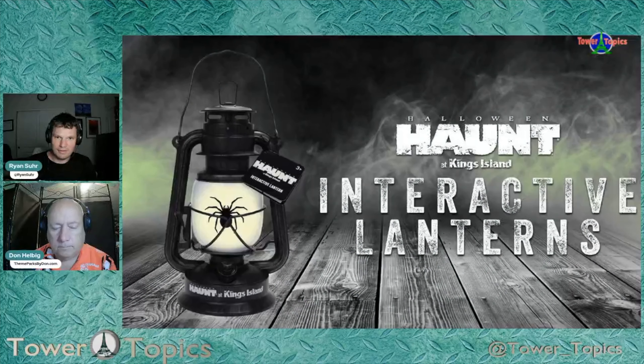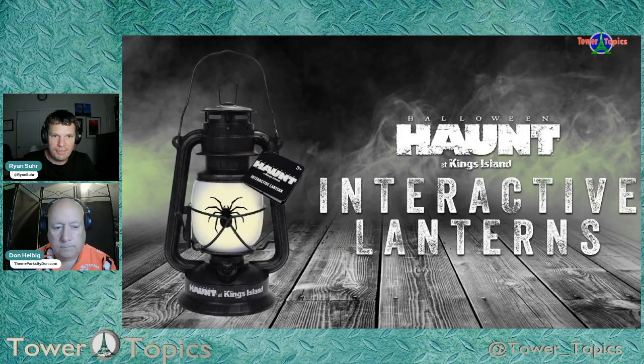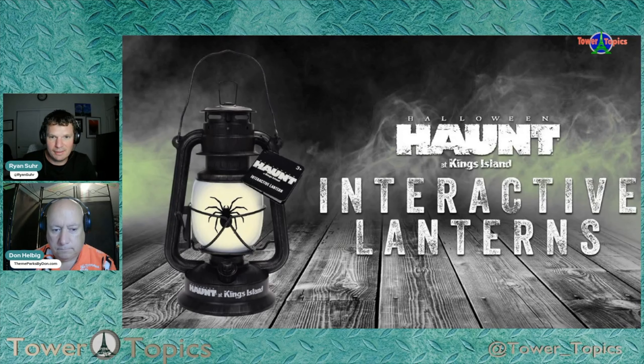This came as a surprise, but also not a surprise. They had a similar product at Winterfest which went over pretty well, and they've had something similar at Knott's Berry Farm for a couple of years. But now they have these interactive lanterns at Kings Island. You purchase the lantern either online or at the park for $39.99, and you can get a season pass discount on it.